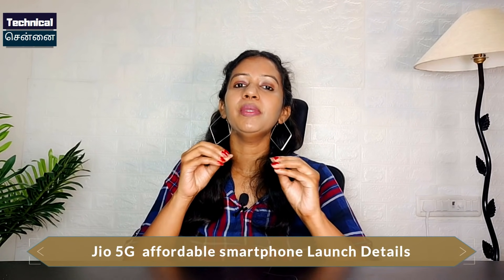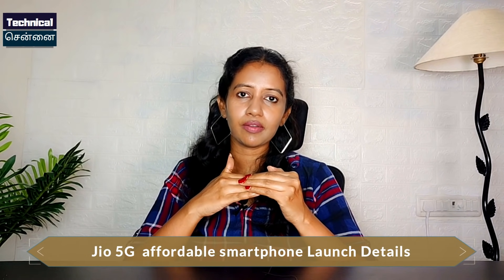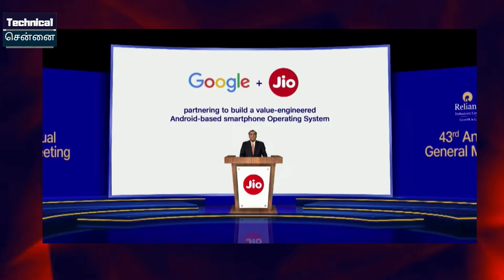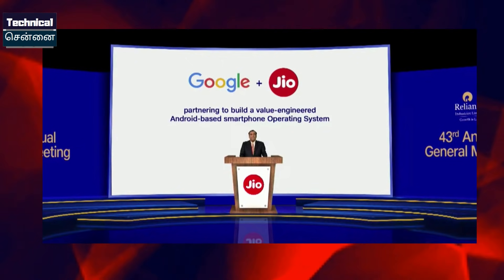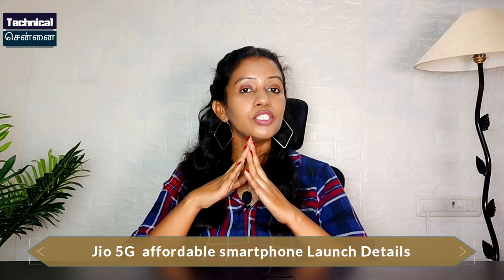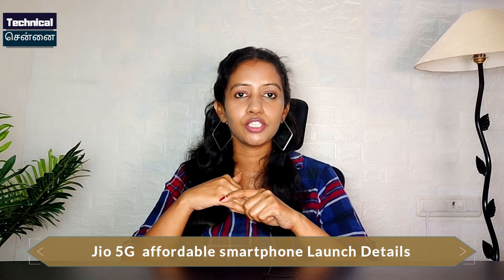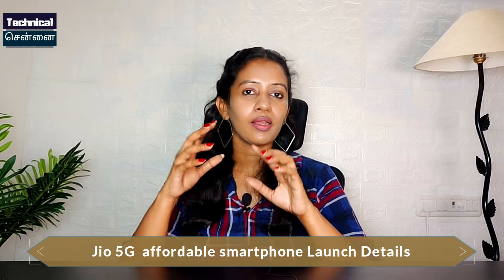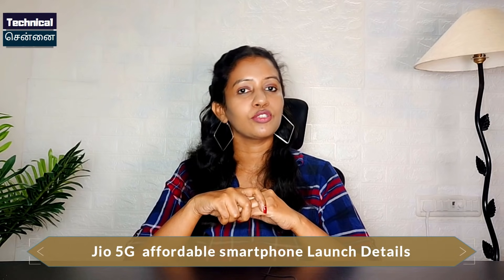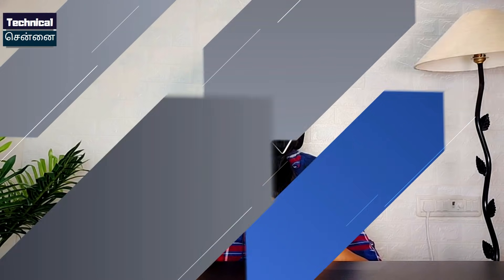In a Google and Jio collaboration, they have worked together on a value-for-money 5G device. The 5G launch details have been revealed, including what spectrum and bands will be confirmed. You can use this 5G smartphone with the announced launch.